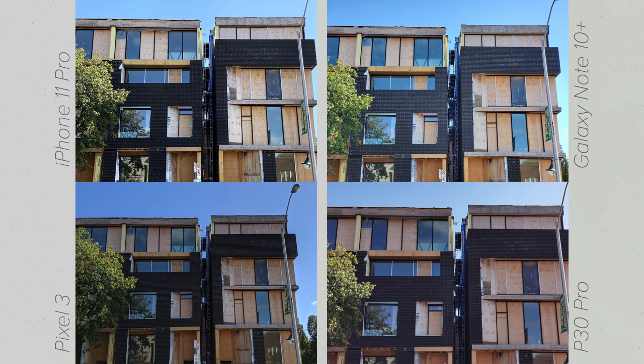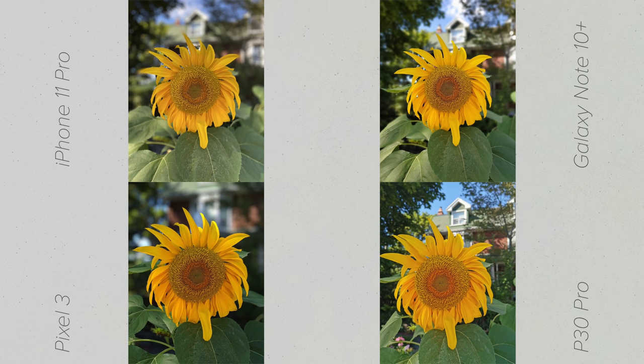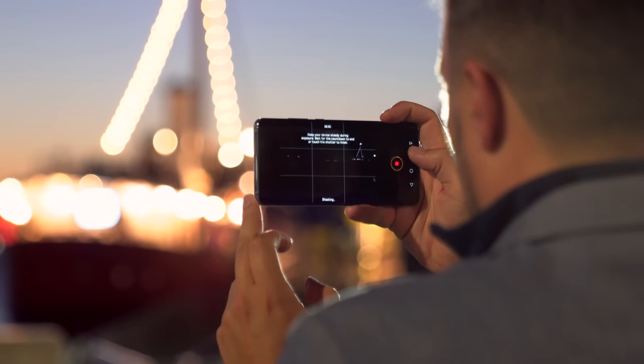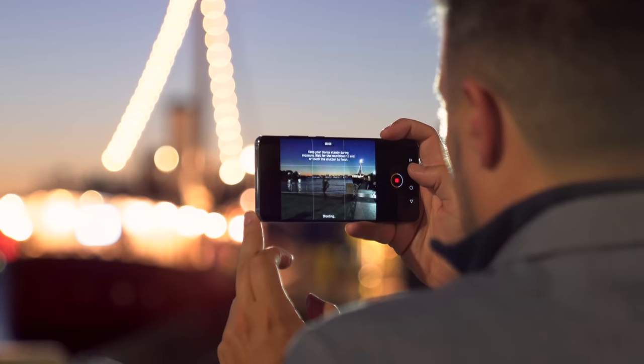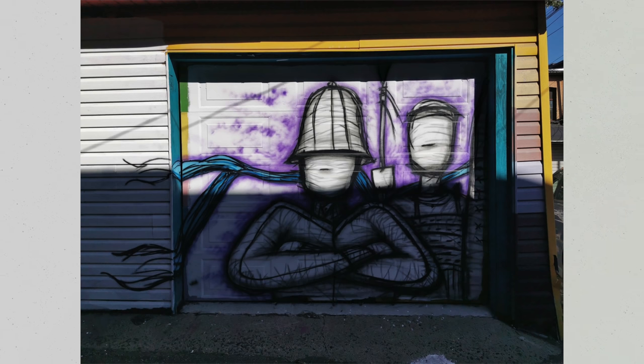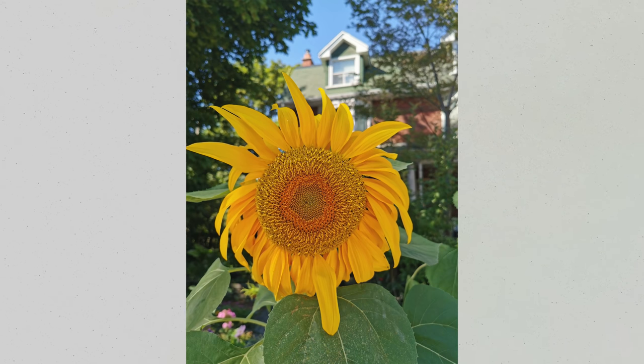The Pixel 3 almost splits the difference between the two with great colors and dynamic range, but a tendency to produce slightly darker shots than the others, at least in its auto-shooting mode. Admittedly, I've never cared much for the color science of the P30 Pro, which shoots much cooler and aggressively lightens skin tones, but the image quality is definitely there with the 40 megapixel primary sensor, and Huawei absolutely nails exposure and fine details.